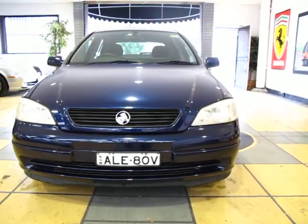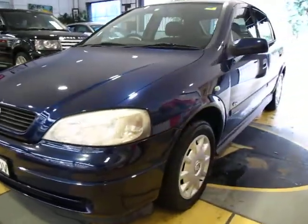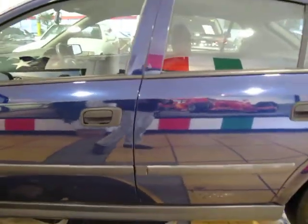Here we have a 2000 model Holden Astra City. It's a 1.8 litre manual, in very good condition, beautiful navy blue colour.